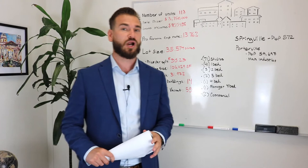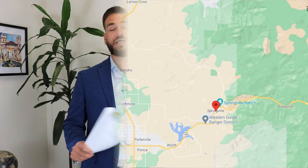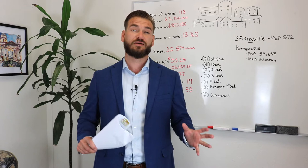Hey guys, how's it going? It's Joshua Ferris here. We're going to be taking a look at a really interesting investment property in California, located in Springville, which is near Porterville and Tulare, in the Visalia area — about 21 minutes outside of Porterville and about 47 minutes outside of Tulare. I'm going to start by talking about some of the details and give you my analysis as a real estate agent and what kind of an investment this might be best for.